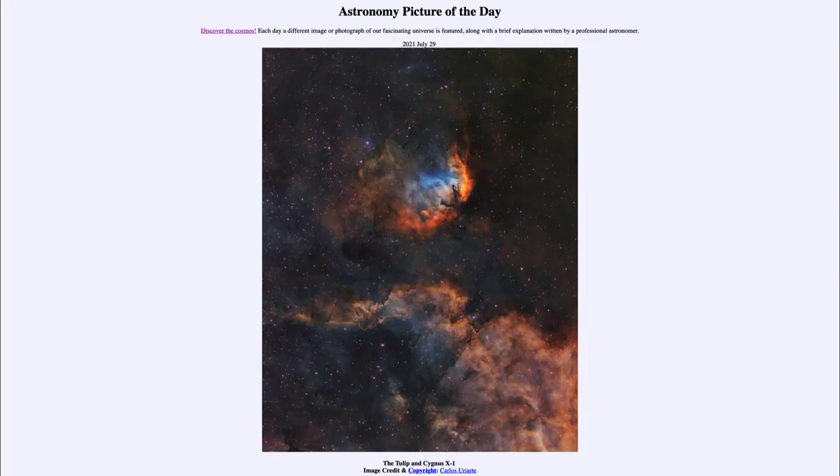Greetings and welcome to the introduction to astronomy. One of the things that I like to do in each of my introductory astronomy classes is to begin the class with the astronomy picture of the day from the NASA website, that is apod.nasa.gov/apod. And today's picture for July the 29th of 2021.